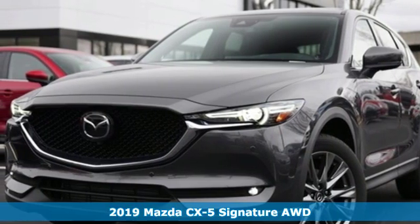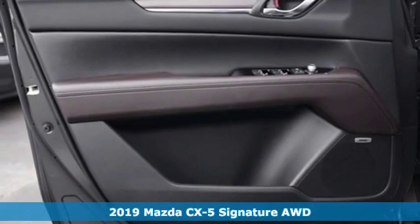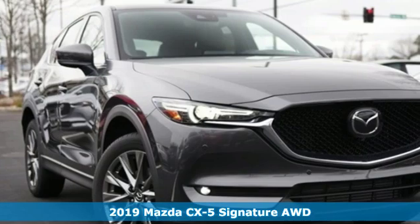It's a new 2019 Mazda CX-5. With Mazda, driving's what matters most. It comes with the features you need, and better yet, want.